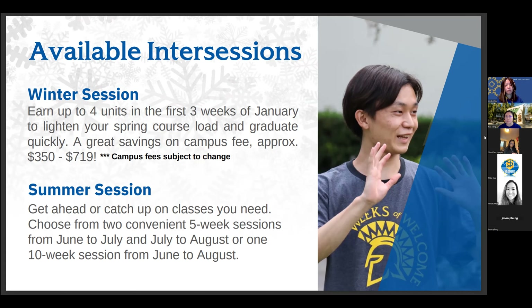A question we get a lot from students is whether financial aid is available. Depending on the session, the answer could be different. For winter session, because it is only three weeks long, unfortunately there is no financial aid for this mini semester. What we have heard from students is that some were able to set aside some of their fall semester funds to cover fees for their winter class — though this is something you'd need to discuss with your financial aid advisor.